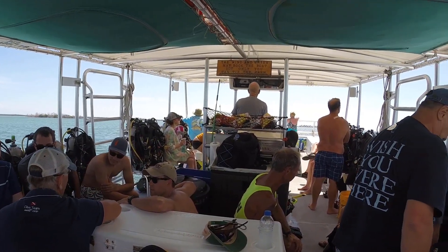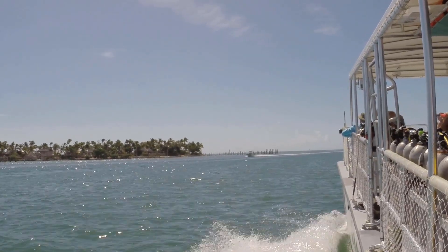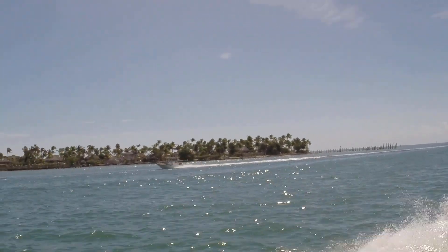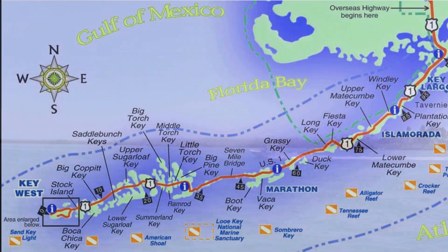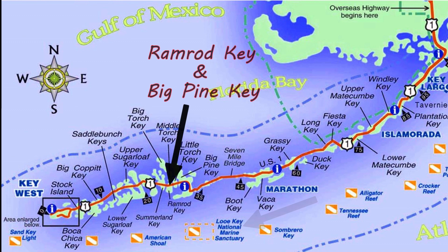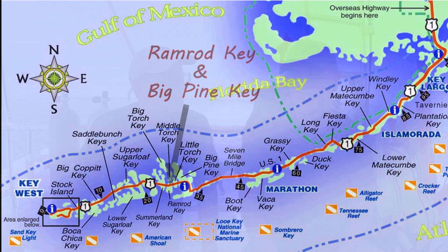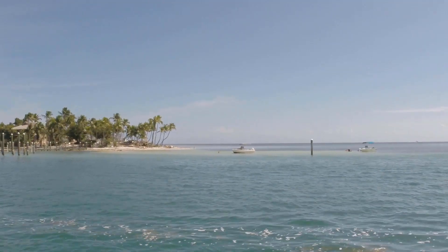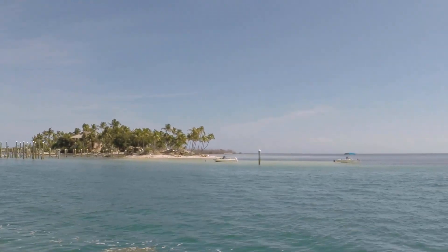When I travel to the Keys, I always attempt to squeeze in a dive on Looe Key. Looe Key National Marine Sanctuary is located just south of Ramrod Key and Big Pine Key. Both locations have dive operators that offer trips to this pristine reef. Looe Key National Marine Sanctuary is part of the Florida Keys National Marine Sanctuary, which is the third largest living barrier coral reef in the world.